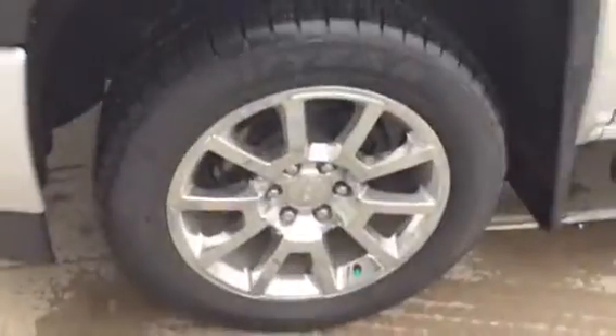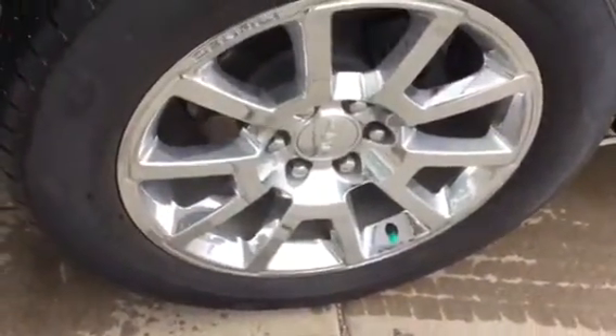It is a non-smoker vehicle. Got that nice Denali wheel design on there.